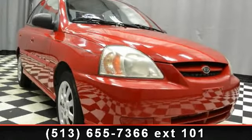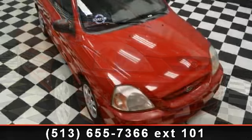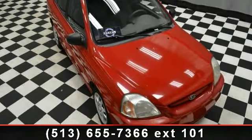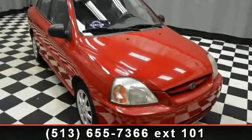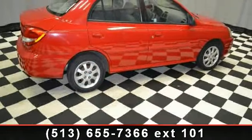Step into the 2004 Kia Rio. This may be the set of wheels you've been looking for. Enjoy these notable features: front disc rear drum brakes, auxiliary power outlet, front wheel drive, driver airbag, wheel covers, child safety locks, and rear defrost.